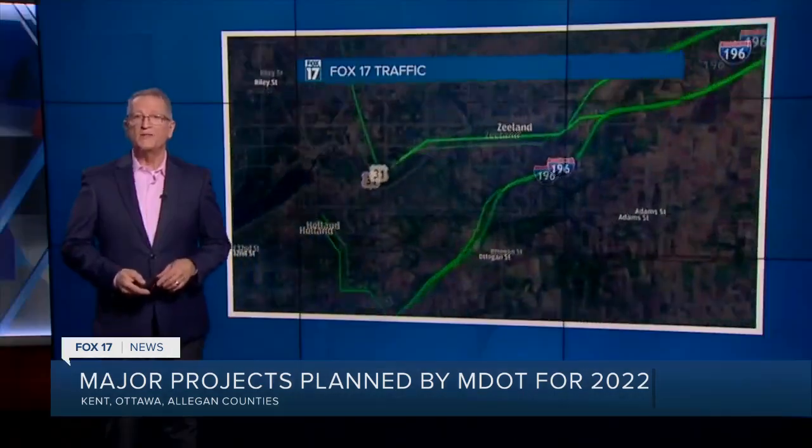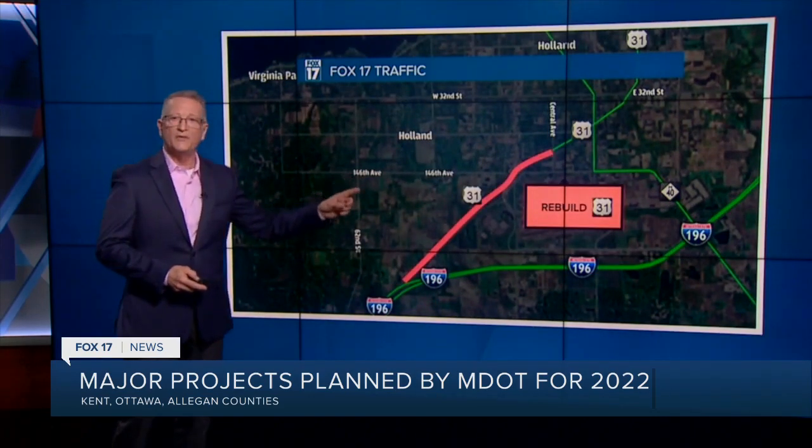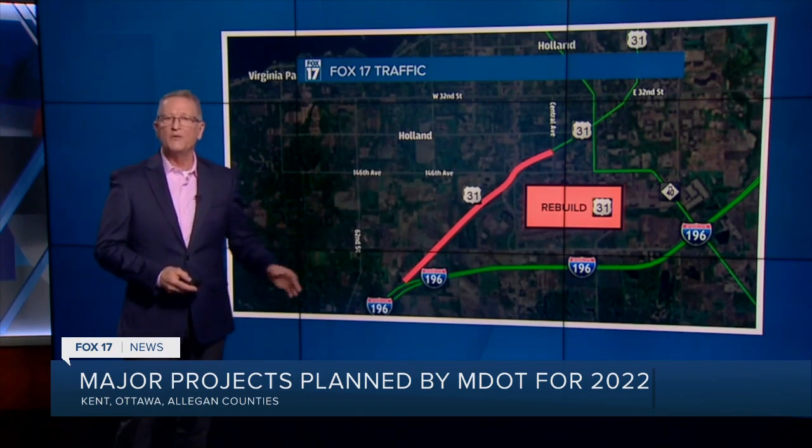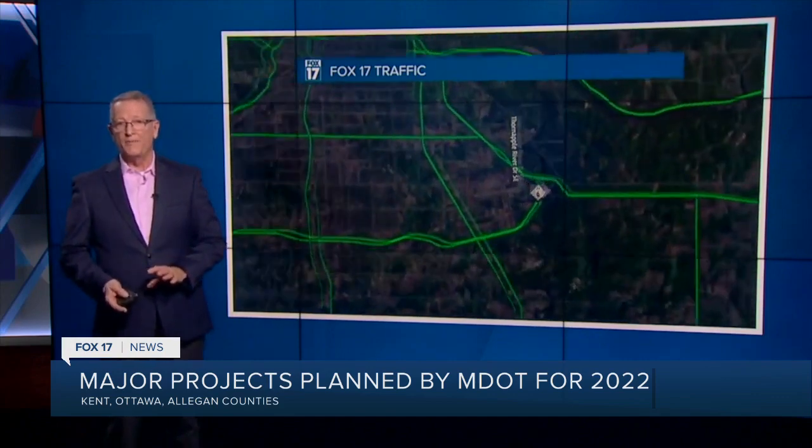Not far from there, US 31 will be rebuilt between I-196 and Central Avenue. Three and a half miles of pavement will be completely replaced to the tune of $25 million.